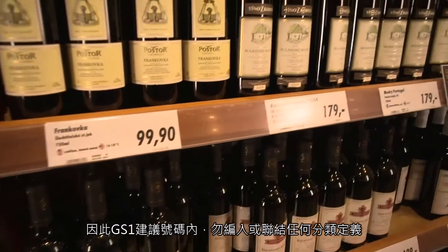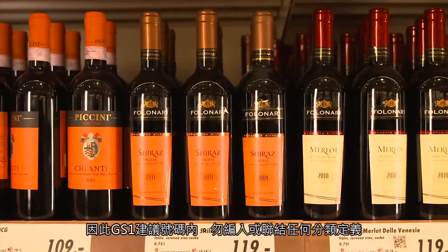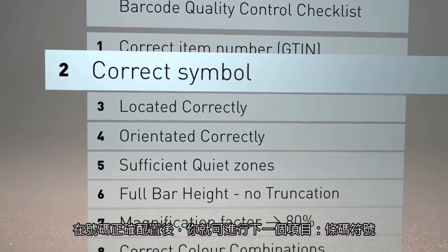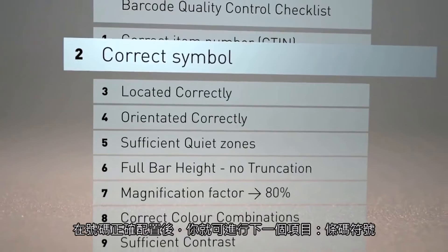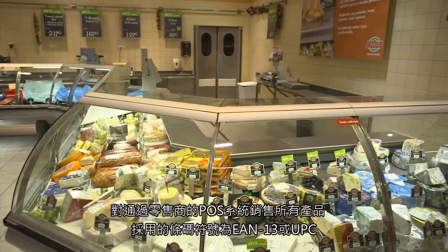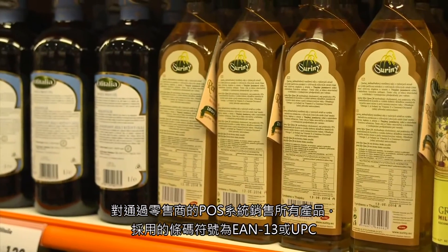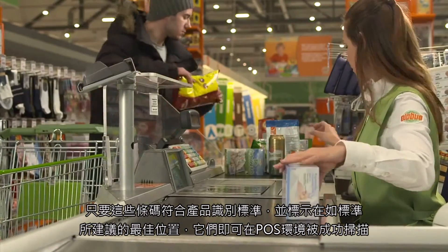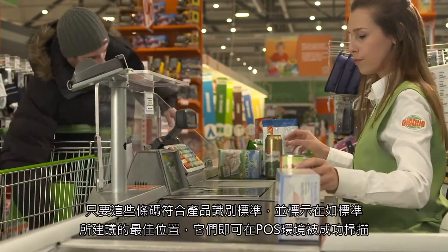GS1 recommends assigning numbers without any link to product classification. Once the number is correctly allocated, you can move to the next item on the checklist — the barcode symbol. For all products sold through a retail point of sale, the correct barcode symbol to use is EAN or UPC. These can be scanned successfully in the point of sale environment.